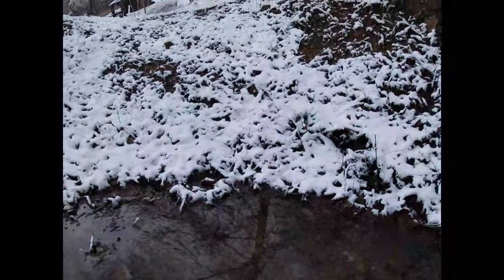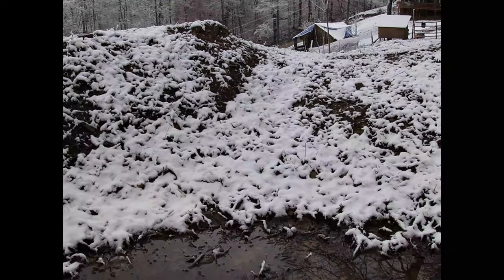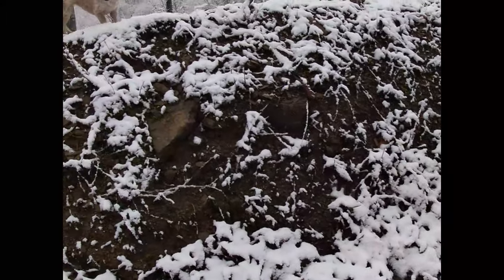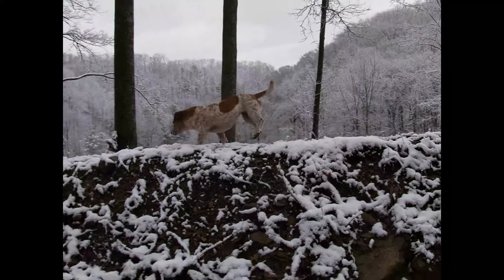Then you look over a few more feet and there's snow on the ground. So the weather don't know what it wants to do right now. But it's very pretty out.